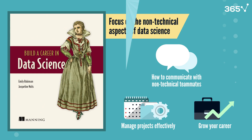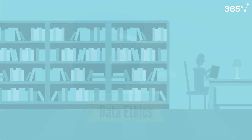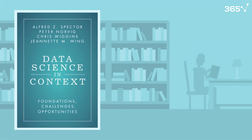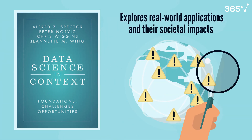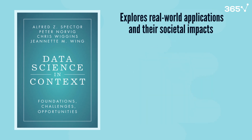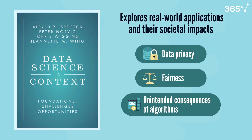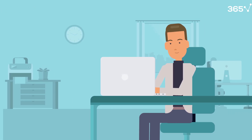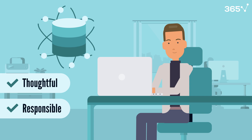Finally, let's explore one of today's hottest topics: data ethics. Data Science in Context by Spectre, Wiggins, Wing, and Norvig tackles the crucial ethical dimensions of our field. It explores real-world applications and their societal impacts, covering issues like data privacy, fairness, and the unintended consequences of algorithms. This book will help you become a more thoughtful and responsible data scientist, understanding how your work affects the world.